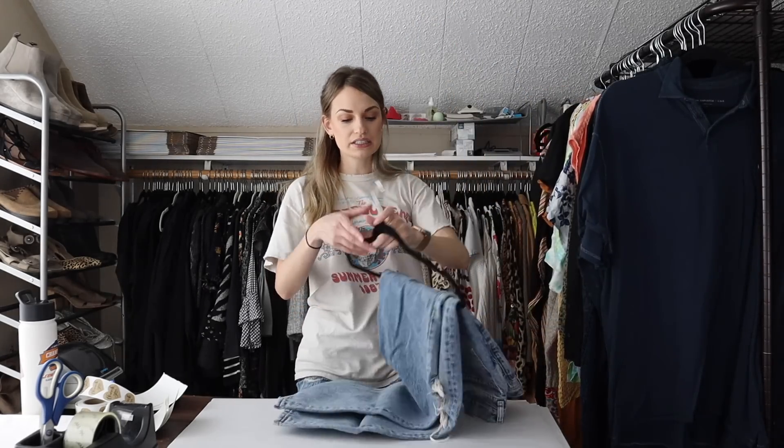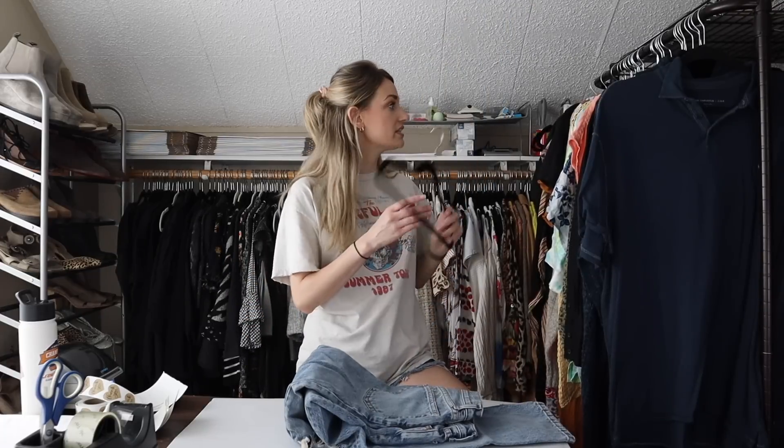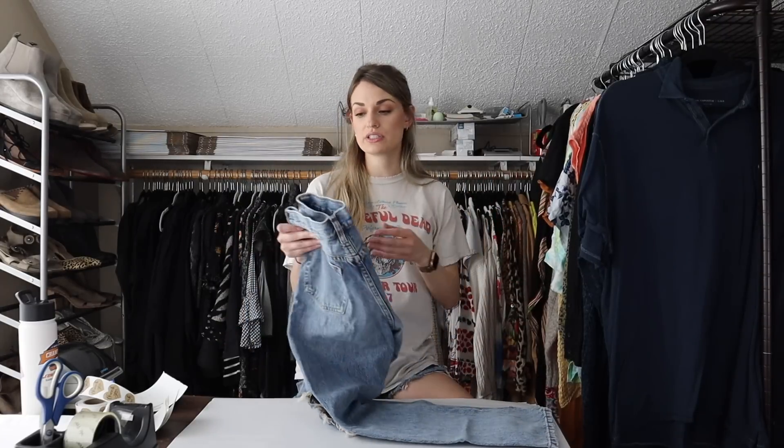I would highly suggest you guys pick up items like that — kimonos, lightweight layering pieces, especially this time of year. Bonus points if they're new with tags, have a boho print, or any additional selling features.